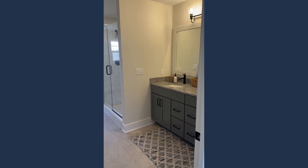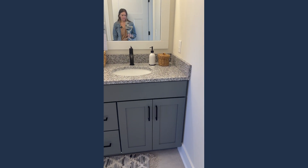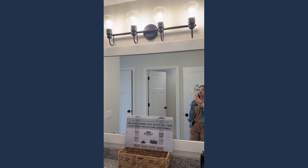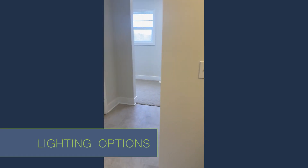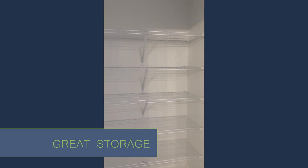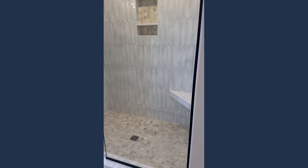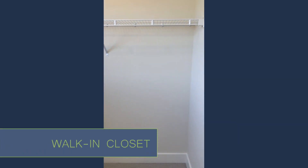Attached is your master primary bathroom with super great double sinks and super bright lighting — great for makeup and touch-ups. I do always love having a separate water closet for a little extra privacy, along with some linen storage in here. And then there's a beautiful tiled shower with glass doors and what looks like stone flooring inside.